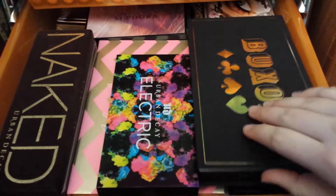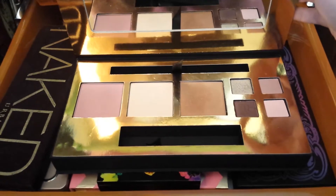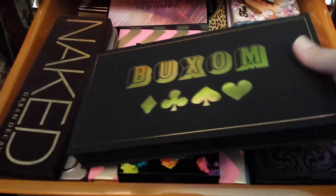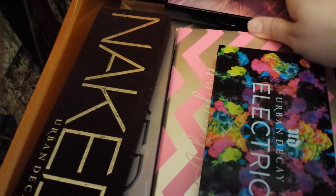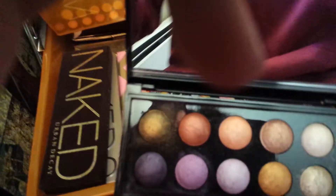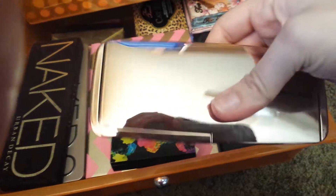The eighth drawer is my palettes. This is the Buxom High Roller palette — came with four eyeshadows, a really pretty bronzer, a highlighter, and a blush. I have Kat Von D, Too Faced, a really pretty big eyeshadow palette from Sephora in Tropics — it looks like that, really nice. I have the Hourglass Ambient Lighting blush palette, limited edition, really pretty. I have my Naked palettes one, two, and three.